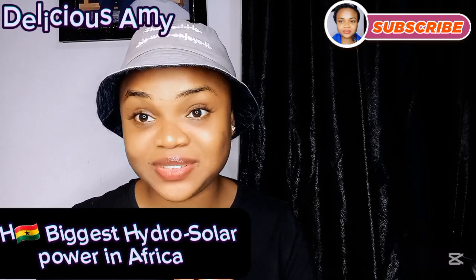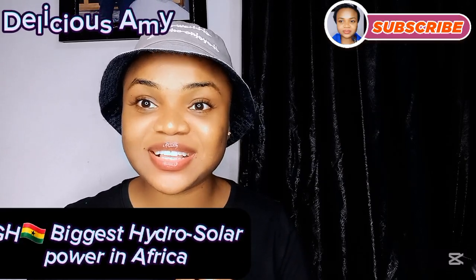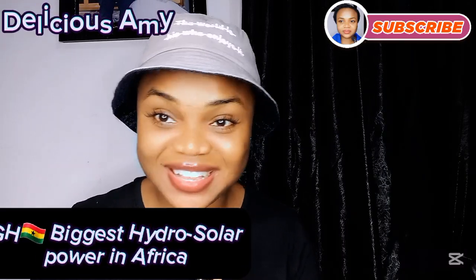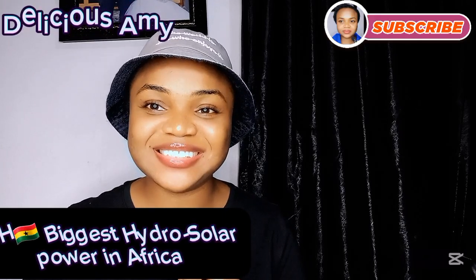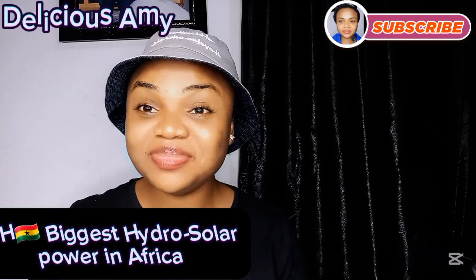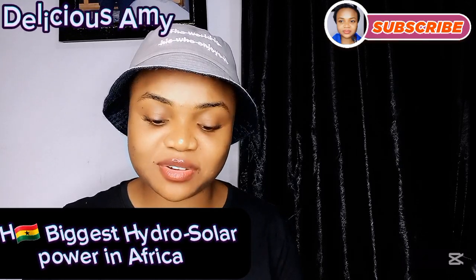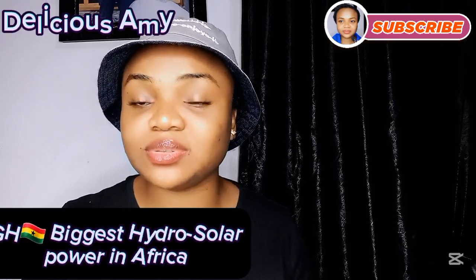The Ghana government is taking electricity production seriously, and that is why they have invented this latest technology — the hydro-solar power — to increase the megawatt of power. Because despite the fact that many Ghanaians enjoy 24-hour electricity, there are still some parts in Ghana that experience little blackouts, which they call 'dunso' in Ghana. So the Ghanaian government is investing so much to ensure that these little blackouts become a thing of the past.